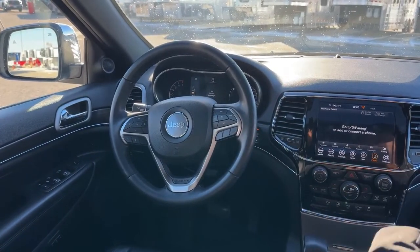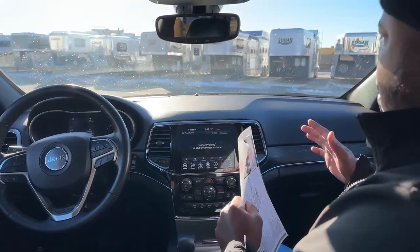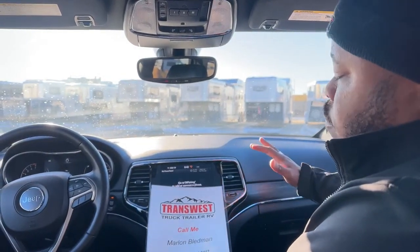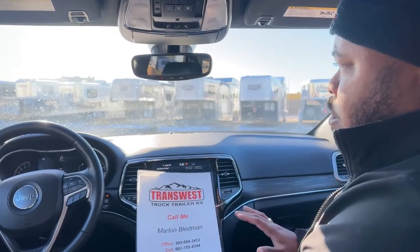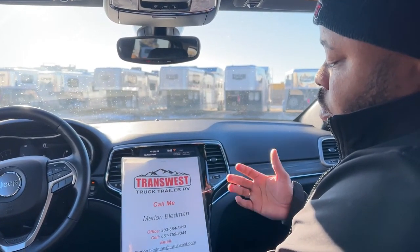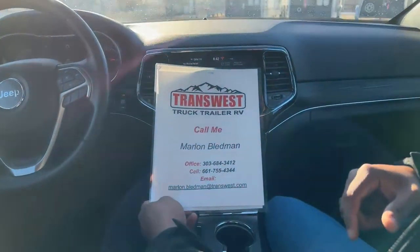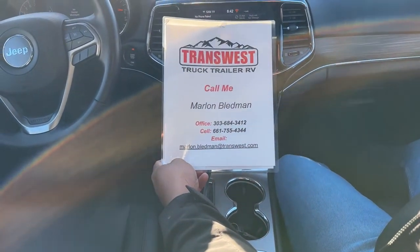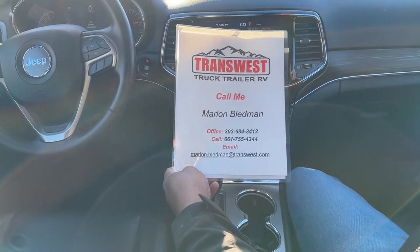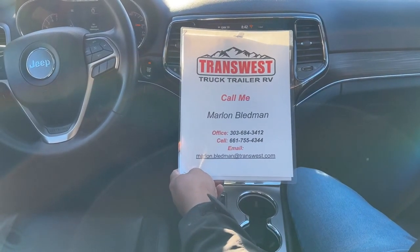This vehicle is already equipped for towing. If you have an RV or you're looking to purchase one and want a tow vehicle, this is fully equipped — ready to go, ready to hook up behind whatever trailer or RV you have. If you have any questions or want to check this vehicle out in person, it's a 2021 Jeep Grand Cherokee with 12,212 miles. My number is 303-684-3412, or you can text or call me at 661-755-4344, or email at marlon.bledman@transwest.com.